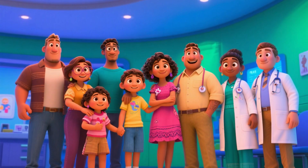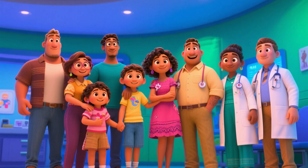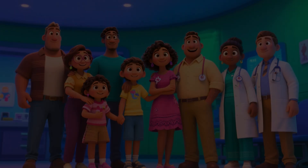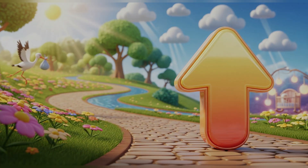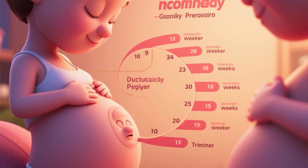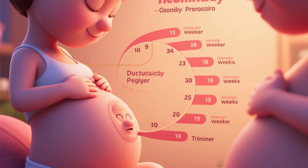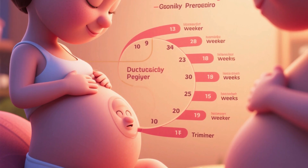This is an essential guide for future moms, dads, families, and of course for health professionals like nurses and doctors who support this special phase. Shall we embark on this journey trimester by trimester? A full-term pregnancy lasts about 40 weeks, counted from the first day of the last menstrual period, and is divided into three trimesters, each lasting about 13 to 14 weeks.